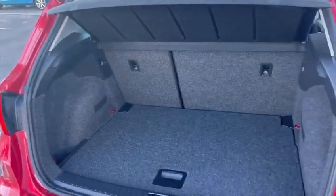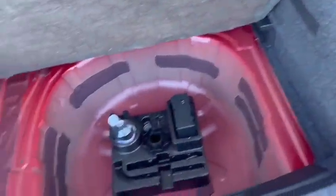When we look at the space in the back, as you can tell it's a fantastic amount of space. You've also got space for a spare wheel as well if desired.